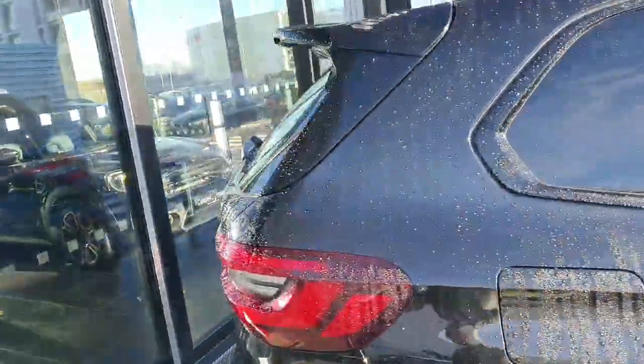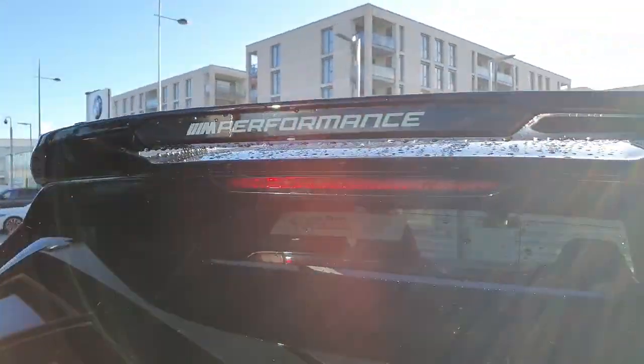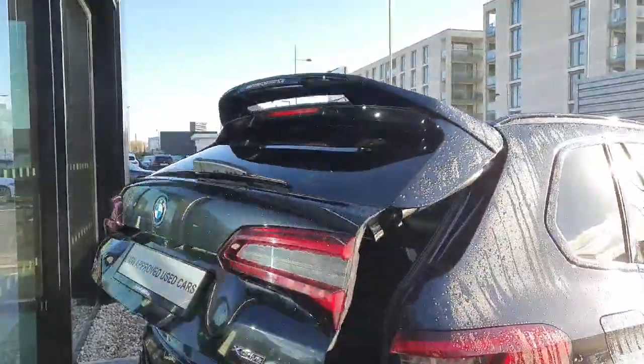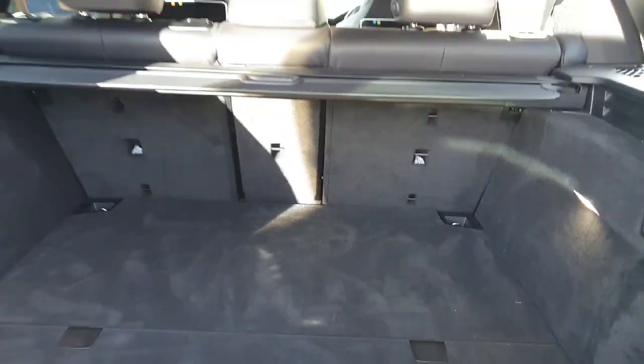Moving on to the back of the car, it also has privacy glass all around the back windows, a nice spoiler on the back that says M Performance on it, which is also part of the Pro Pack, and a fully automatic tailgate with massive storage space in the back.